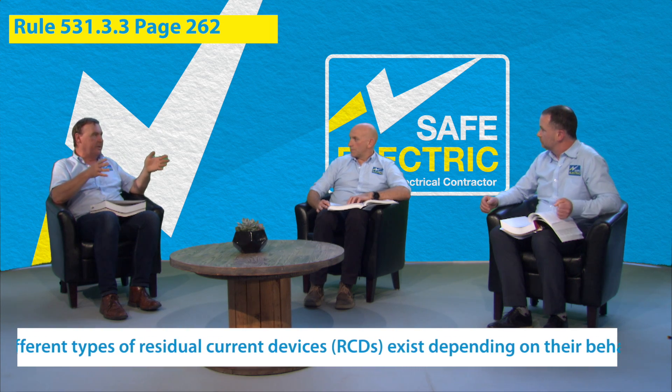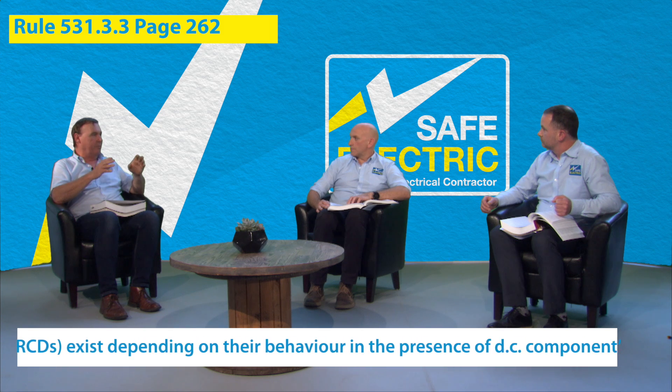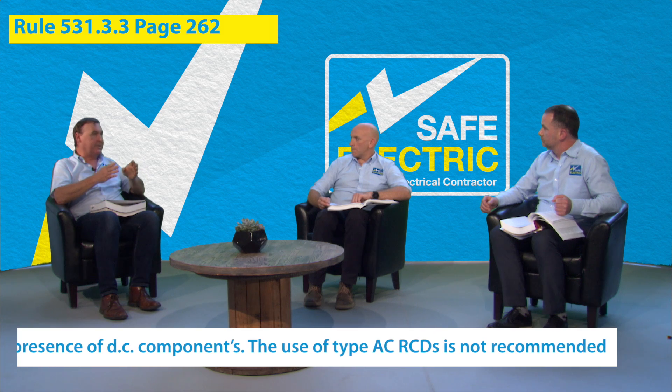An even simpler way to explain it: the AC-type RCD, which is the original type introduced 30 or 40 years ago, only protects against AC faults. So if we have a variable speed drive or a DC controller in a washing machine or a tumble dryer and you get an earth fault on that, the AC-type RCD won't pick it up — it'll get flooded and it won't trip. To counteract this problem, the A-type RCD was developed, which is essentially a dual-purpose RCD. It will detect fault currents on AC circuits and it will also detect fault currents on DC circuits. The A-type RCD is the best of all worlds.